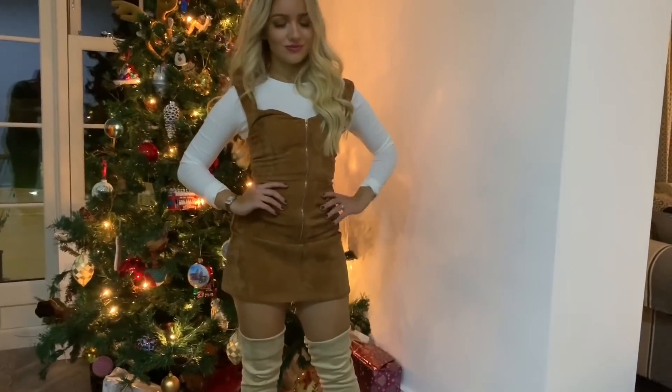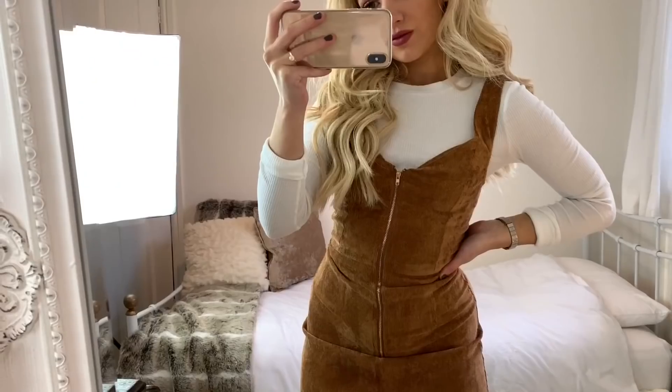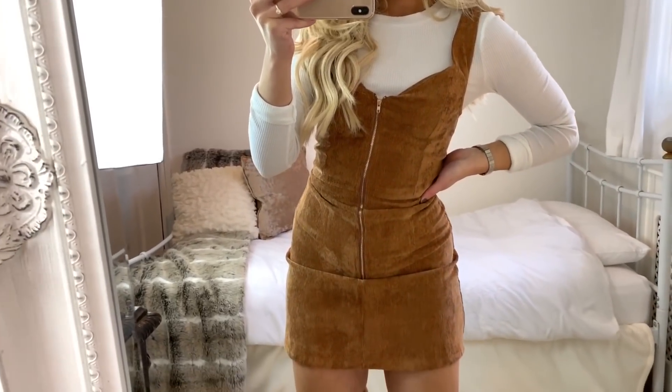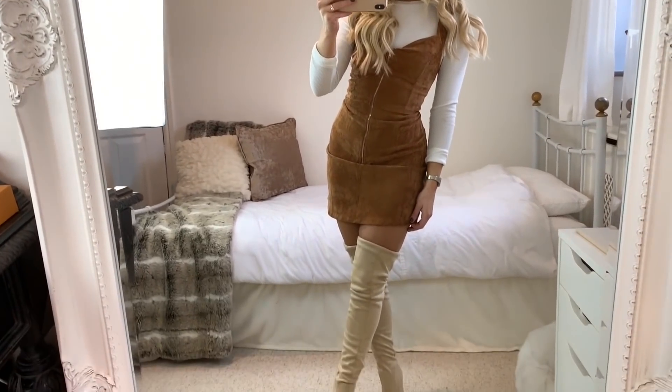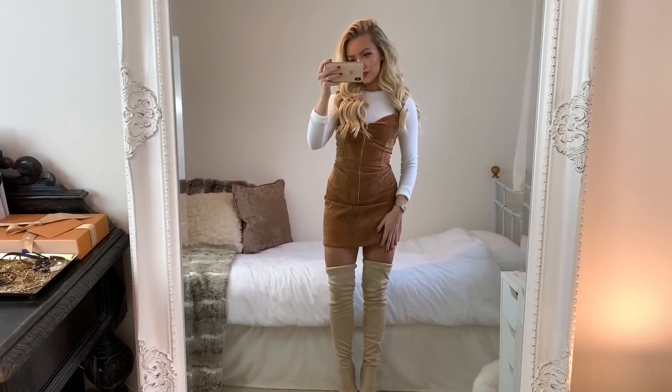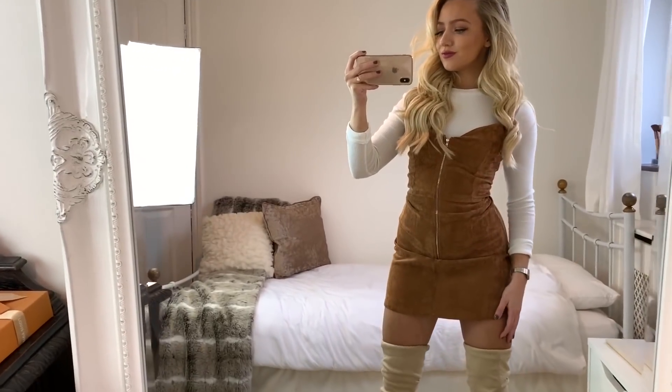In outfit six I've got on a white long-sleeve top from H&M with a brown cord dress from Missguided. I just really liked the look of these two together and I think it can be really easily dressed up or down with your footwear or your bag. With this look I'm wearing a pair of knee-high boots from Missguided, but you could easily wear a pair of ankle boots or trainers and it would look really nice.